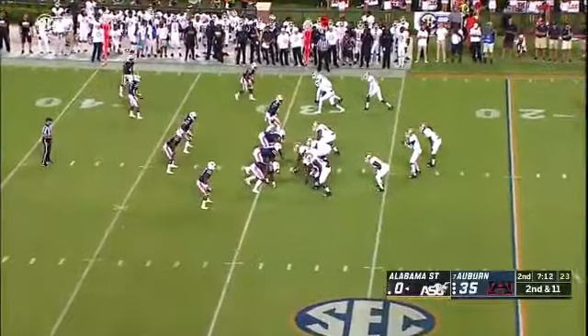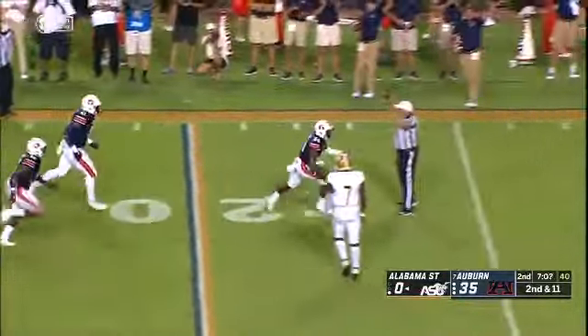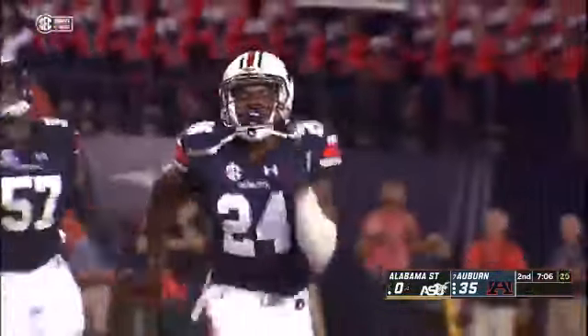A five-yard penalty against Auburn, only their second for being offside. Screen pass out to the right side — intercepted! Oh, what an interception by Daniel Thomas!